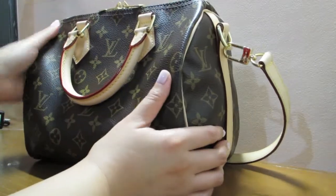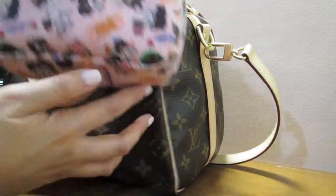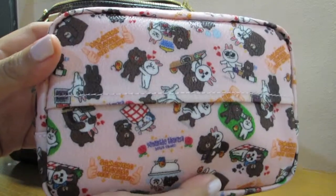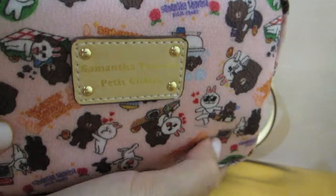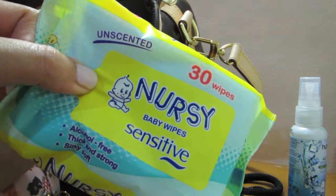So anyway, let's get started. There's not much inside. First I'd like to show you my cosmetic pouch — this is the Samantha Tavasa Petit Choice, which is a Japanese brand. This is a special collection with LINE, which is a messaging app created in Japan, and these are their two famous characters featured on this lovely cosmetic case.